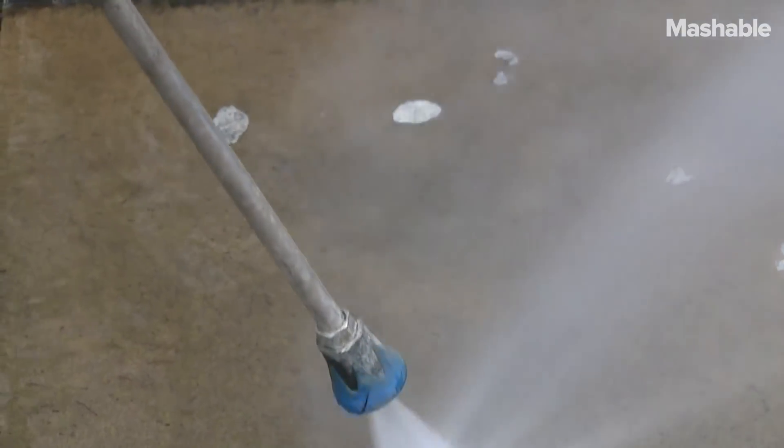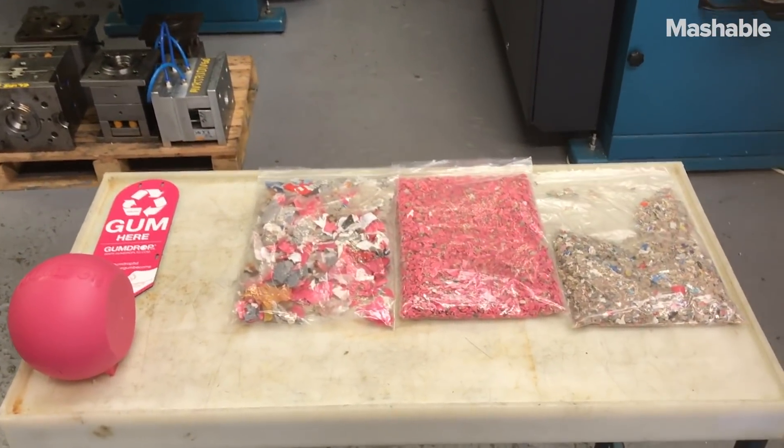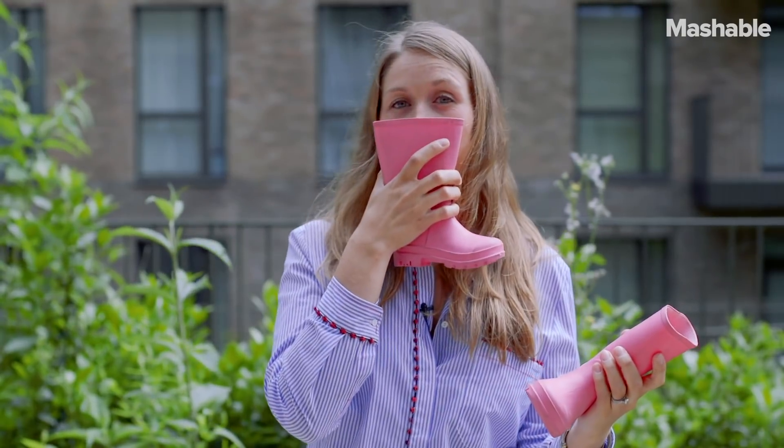Gumdrop Limited is a chewing gum recycling company which I started some time ago in order to address the global problem of gum litter. They're quite cute and they smell of bubble gum. My name's Anna Bullis, I'm the Managing Director and Founder at Gumdrop Limited.